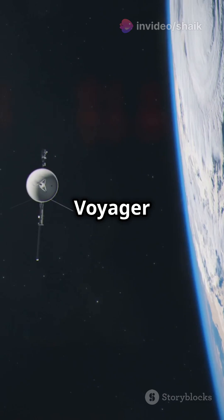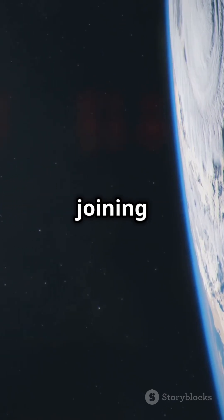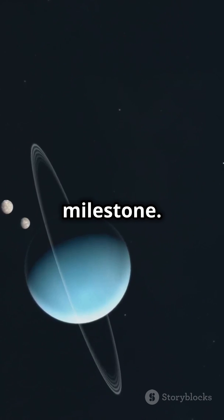In 2018, Voyager 2 crossed into interstellar space, joining its twin, Voyager 1, in this cosmic milestone.